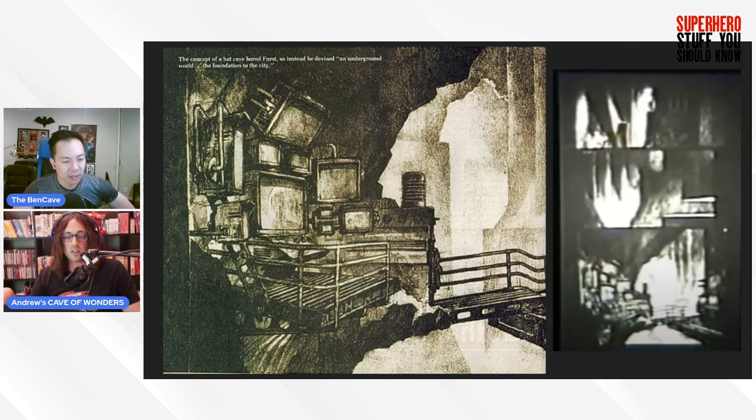Hamm describes the Bat Cave in his script as vast banks of blinking computers, a state-of-the-art crime lab, a fully equipped workshop for hammering out new toys — 'the biggest and best secret clubhouse a boy could wish for,' which is a great description. There's also a rack along one wall where Batman picks out a fresh tunic, and Vicky Vale wanders over and sees a whole row of Bat suits and body armor.